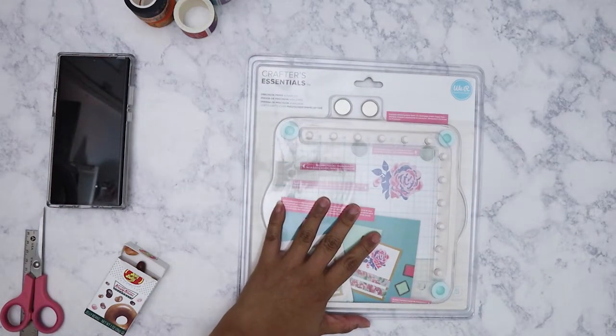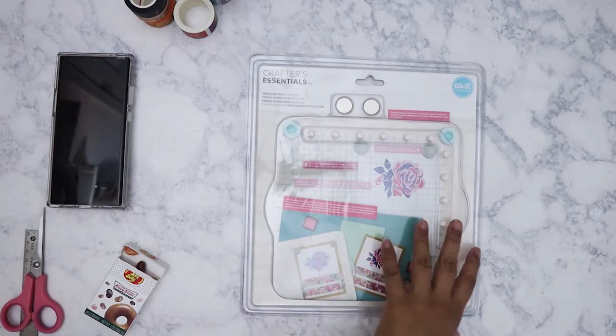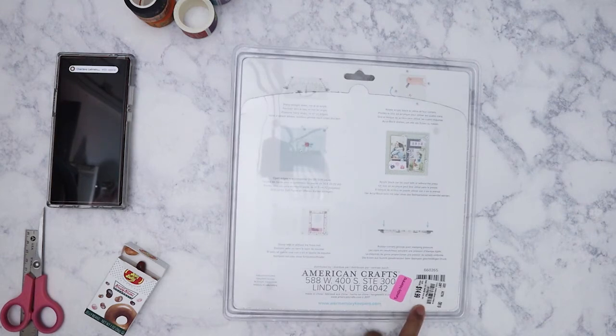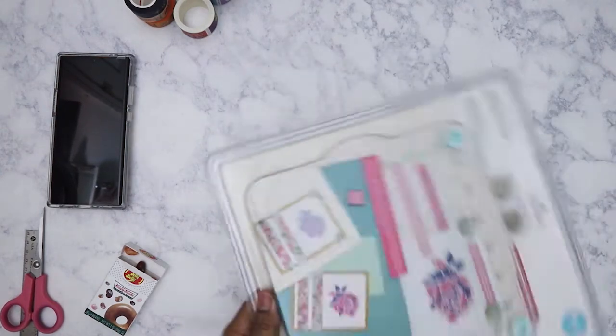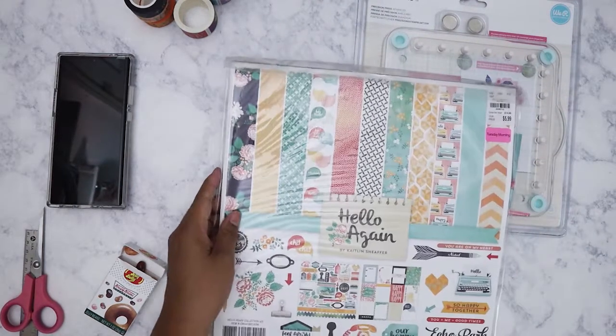The first thing I'm going to show is the Crafter's Companion Precision Press. I didn't get this for myself — I got it for my friend Clarissa, who is Care Me Is Corner on YouTube. She said she was looking for this, and ironically one of the days I went to Tuesday Morning I saw it on clearance. I went back the next day and got it for her. It's originally $14.99 and I got it for 40% off, so it came out to about $8.97.